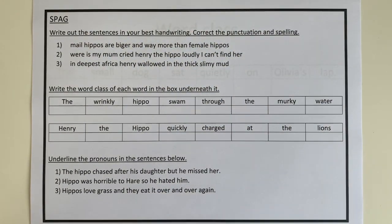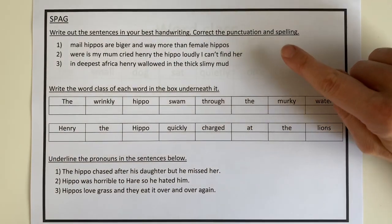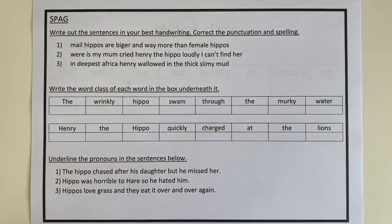Next we have our SPAG questions. In the first section I'd like you to write these out in your best handwriting, correct the spelling, correct the punctuation — there might be speech marks — all those things that we do on a Friday in our SPAG quiz and that you should know how to do.